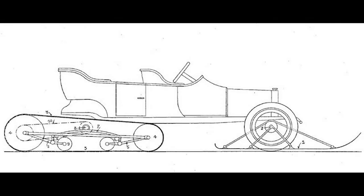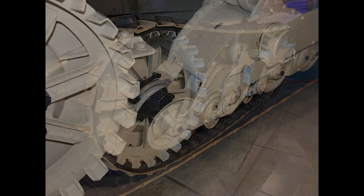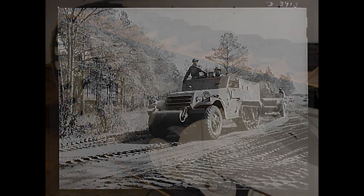The Kegress system differed from conventional track systems in that it was built to keep the front axle from rising when driving over an object and made sure it stayed on the ground. Adolf Kegress also designed this system with the intention that it could be easily adapted to the drive axles of everyday cars, making it an ideal project for Citroën to convert their car models to.